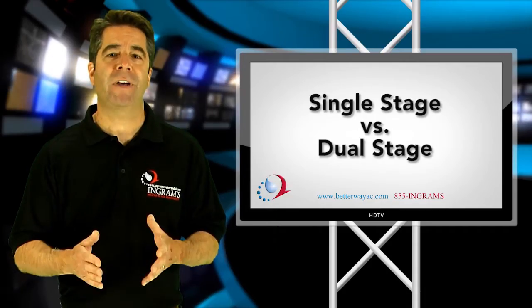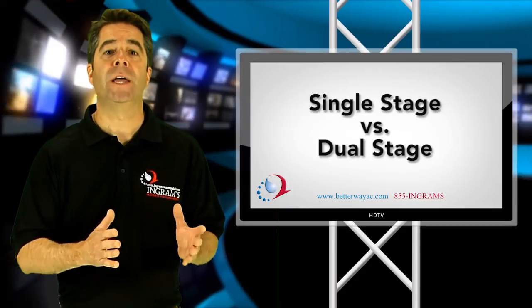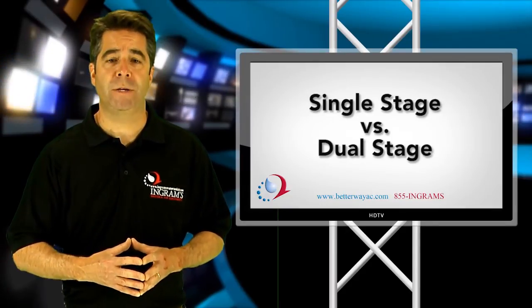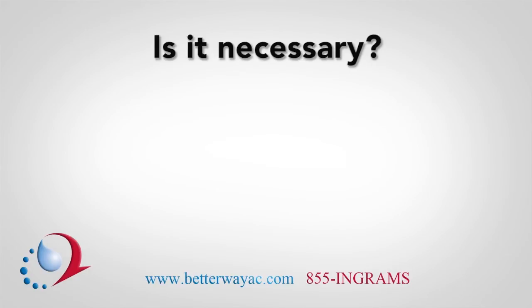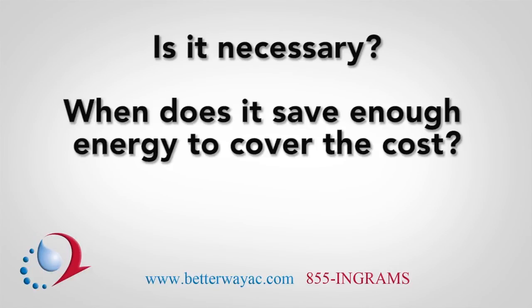There are many factors to consider while deciding on either a single-stage or a dual-stage geothermal heat pump. Since the dual-stage heat pumps are a little more expensive, the next couple things to consider are: Is the dual-stage necessary for what I'm trying to do? And at what point will the dual-stage heat pump have saved enough energy, or money, to have been worth spending more?